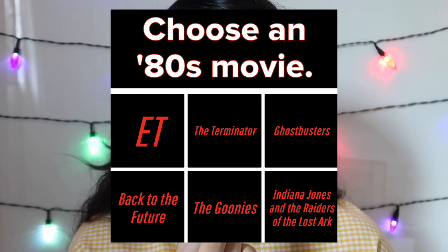While I do my makeup I'm also going to do a Buzzfeed quiz I found — which character from Stranger Things am I? First question: choose an 80s movie. E.T., Terminator, Ghostbusters, Back to the Future, The Goonies, and Indiana Jones. I would choose Back to the Future — or I'd want to choose E.T. for the Reese's, but only because of the Reese's. So I'll just choose Back to the Future. I'm just doing a bit of concealer.